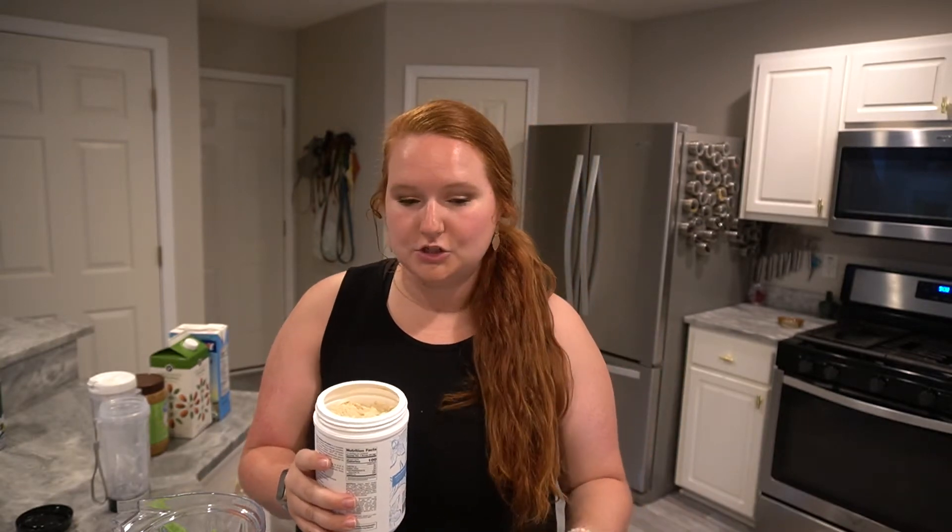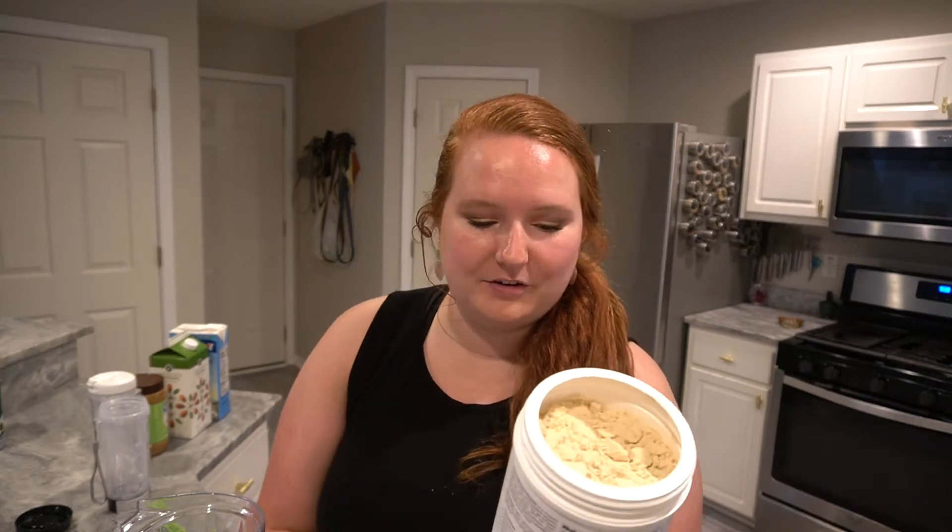This is the smooth vanilla flavor — they have three different flavors. My first thought when I opened it, and my husband smelled it too, is that it smells very sweet, kind of dessert-y. A lot of plant-based proteins just smell off to me. So we're going to make two different smoothies — for me, a blueberry matcha smoothie, and for my husband, a peanut butter banana. I'll use one scoop, which has 17 grams of protein.